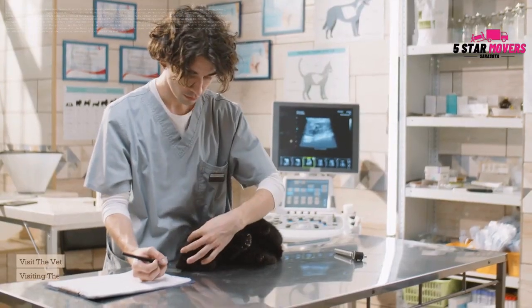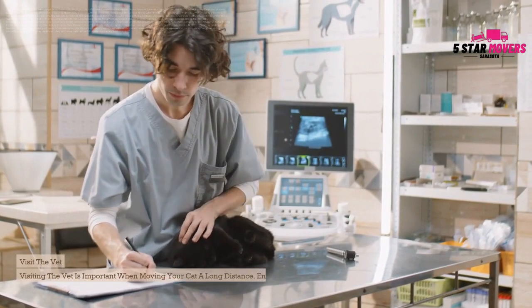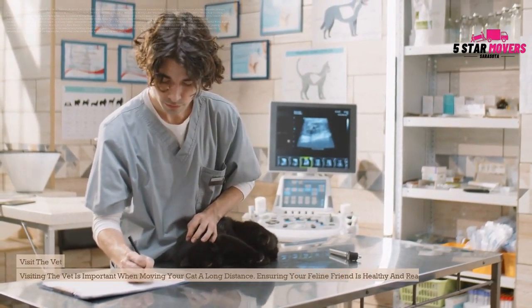Visit the vet. Visiting the vet is important when moving your cat a long distance. Ensuring your feline friend is healthy and ready for the journey ahead is crucial.